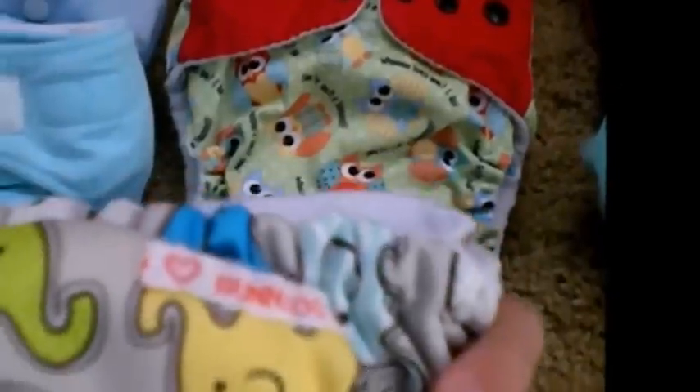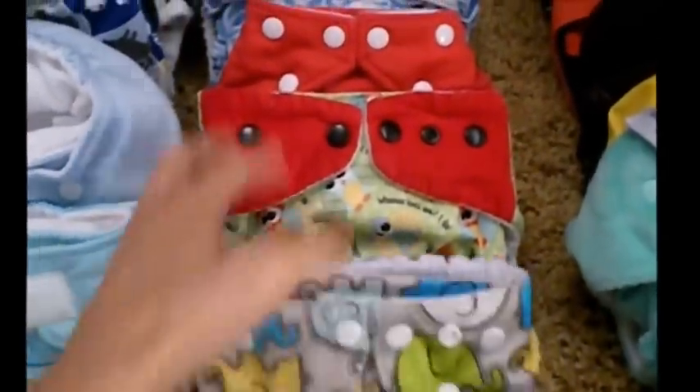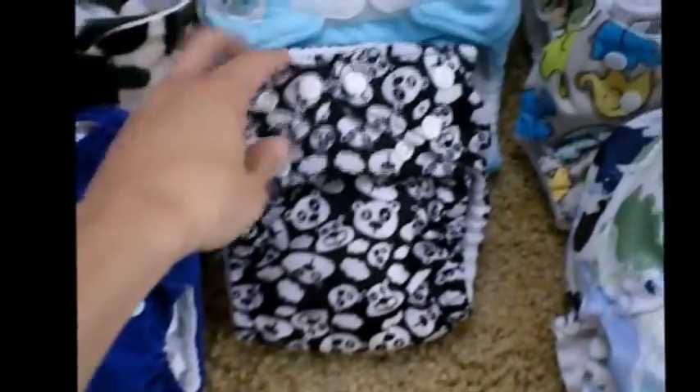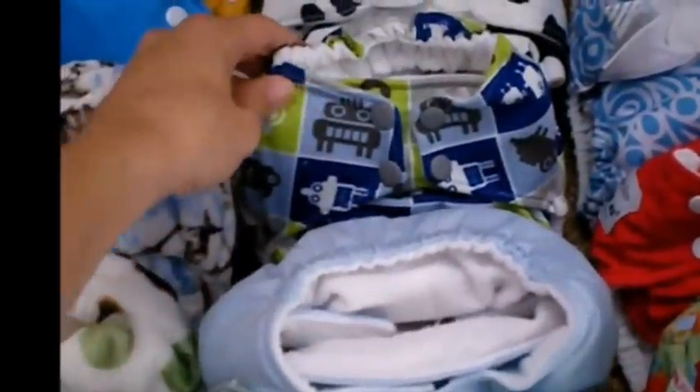As far as my Pocket Diapers, I have an Apple Cheeks, two of the Bunzoo — I won those at the same time as the others. I have a Fuzzy Bunz Elite, two of the Bum Genius 4.0s in cute little prints that they no longer carry, a Charlie Banana one size, and two of the Tiny Tush Elites in their older version.